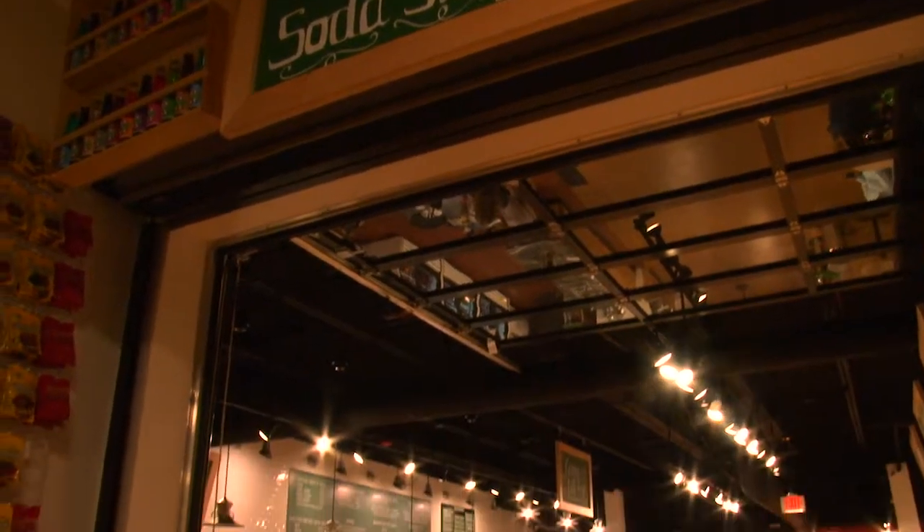We are at Sweeties Soda Shop here in Brook Park at VA Sweeties. We've got the owner Tom Scheiman. Thanks for giving us the tour. As soon as you walk in here it smells sweet.